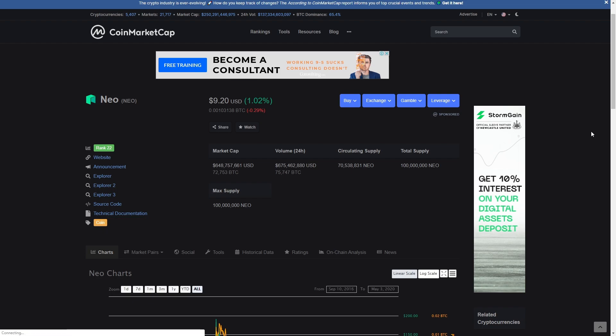Hello everyone, welcome back to the channel that covers opportunities in the altcoin space. Today we're going to be taking a look at NEO. We've had a lot of green come in in the past couple of weeks and I think we've got some room to run.